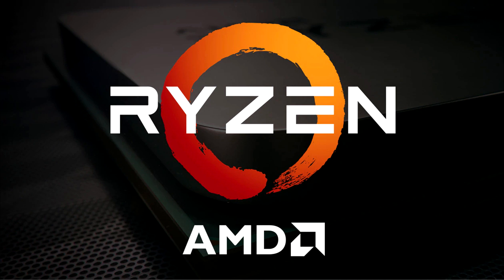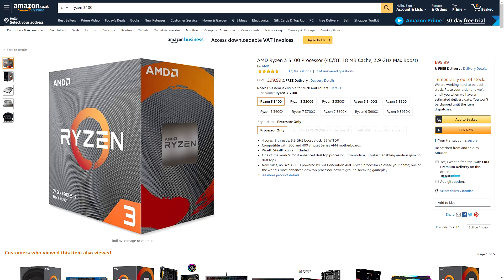AMD just launched a couple of budget range 3000 series CPUs — those being the new 3300X and the 3100. They're both four-core, eight-thread CPUs with a maximum boost of 4.3 GHz on the 3300X. They both have a sizable Level 3 cache as well as a decent TDP. Looking on Amazon UK today, the 3100 is selling for just £99 and the 3300X is a little bit more at £115.